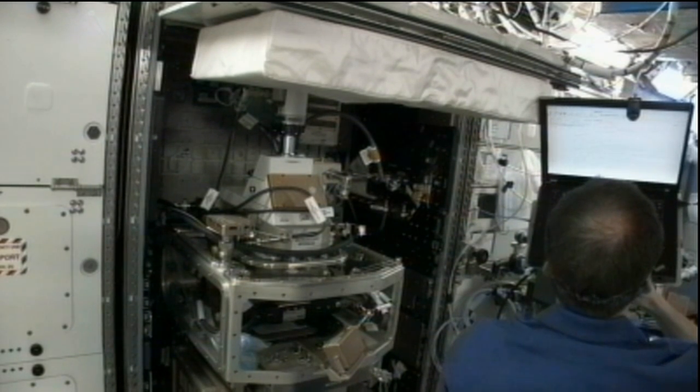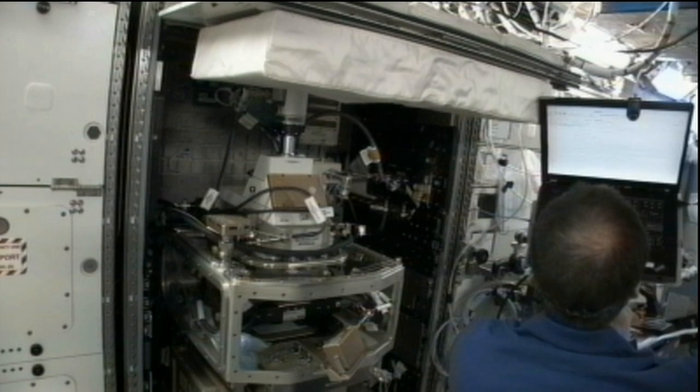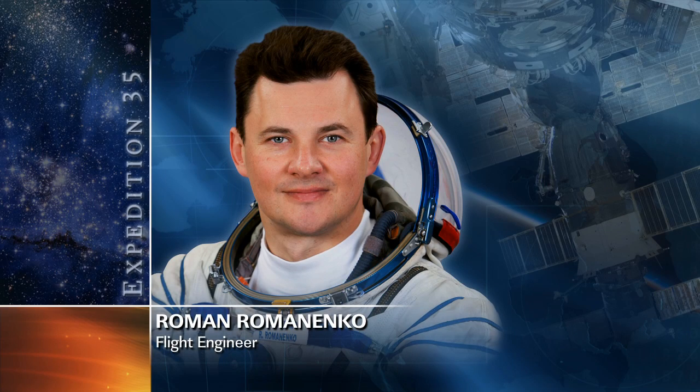Roman Romanenko worked on two Russian experiments, Matryoshka and Raksaikaya. Matryoshka looks at radiation levels throughout the space station complex. He also worked to transfer items into a couple of different spacecraft and did maintenance work inside the Russian modules of the station.